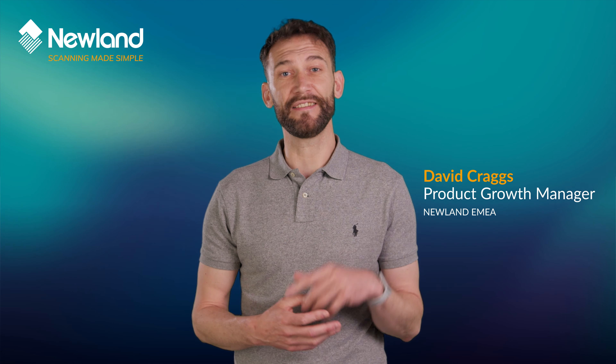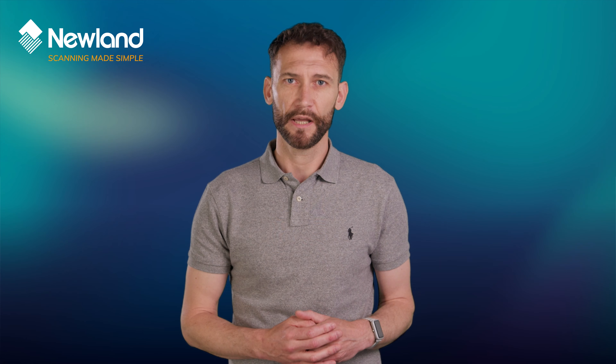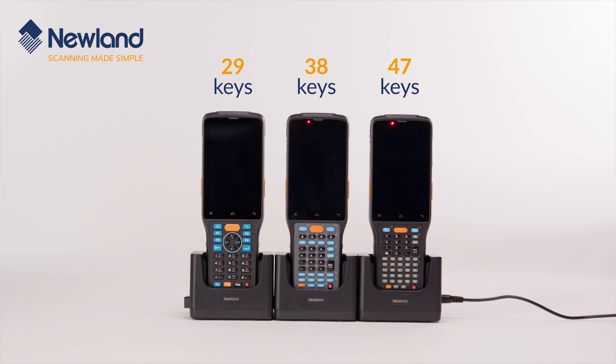Newland's mobile computer portfolio splits into two families: full touchscreen and touchscreen with a physical keyboard. The N7 Cashelot Pro is Newland's biggest, toughest, and most powerful mobile computer with a physical keyboard.